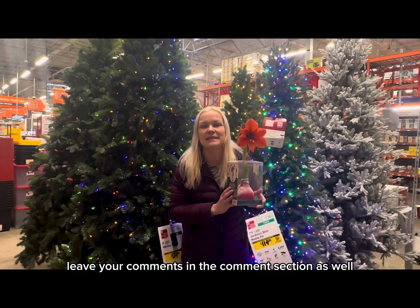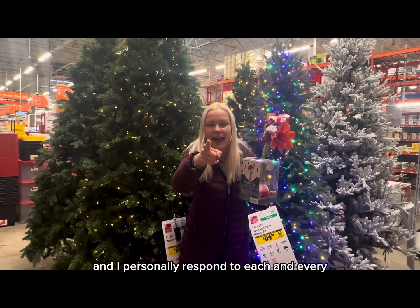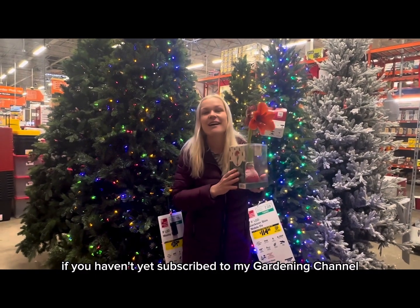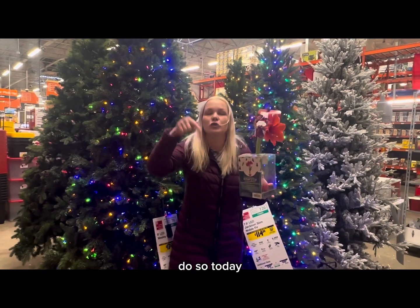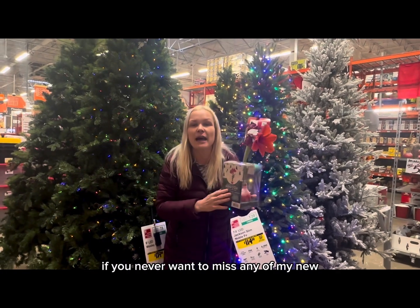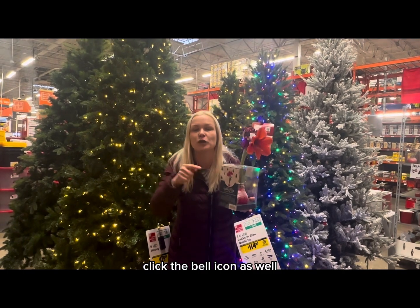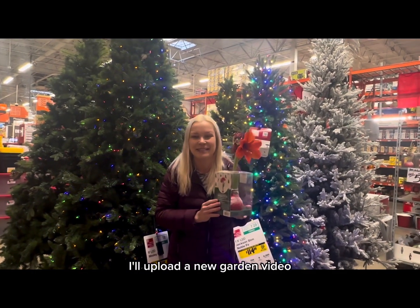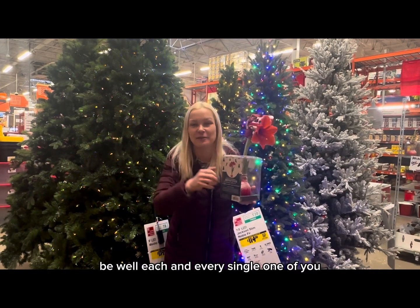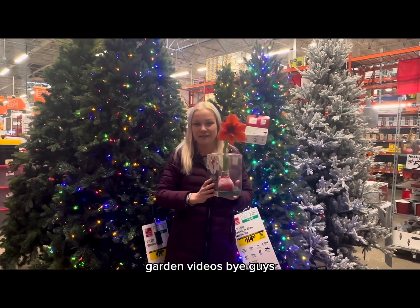Leave your comments in the comment section as well — I love reading all the comments and personally respond to each and every one of you. If you haven't yet subscribed to my Gardening in Cold Spring Harbor channel, don't wait any longer — go below this video and click the subscribe button. Click the bell icon as well so you never miss any of my new upcoming garden videos. Be healthy, happy, be well, each and every one of you. Happy gardening, guys, and I'll see you again in my next video. Bye!